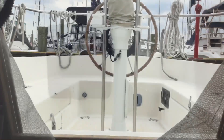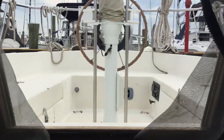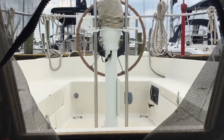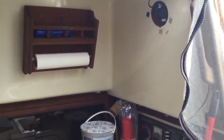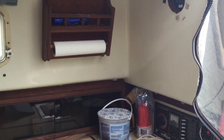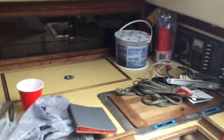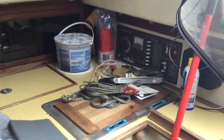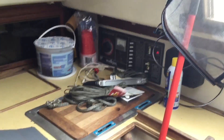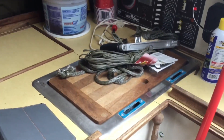Let's go down below. Now we're down below in the cabin. This is the view from inside looking at the cockpit. We turn around and here we have the galley. Right now I just have a mess. That's the electric panel right there, a bucket of damp-rid to keep the moisture level down, and a mess of things.